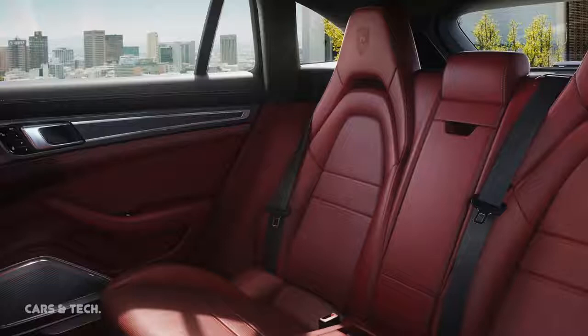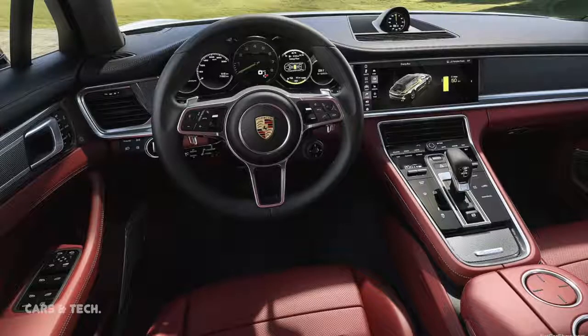When in Sport mode and Sport Plus driving mode, the roof spoiler automatically moves to the performance position at speeds of 90 km/h and above.